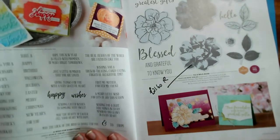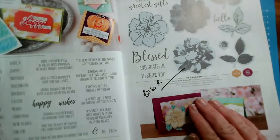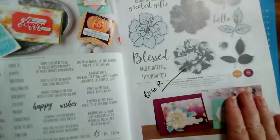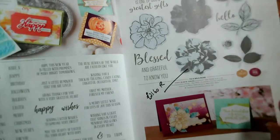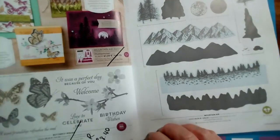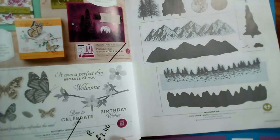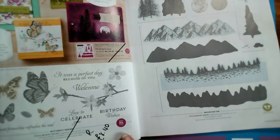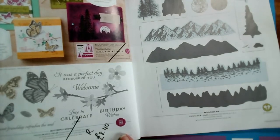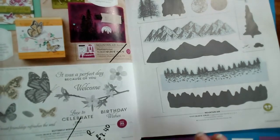On page 16, Butterfly Wishes was £21 and is now £8.40 — that's a great one to get. I love the butterflies; they match the punch and the punch is going as well. Mountaineer has been carried forward. Page 18, all of the poppy sets are going through, but the discounted bundles where you get 10% discount for buying them together will stop.